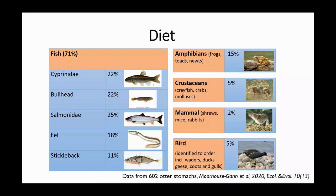Prey availability will also impact their density. From otters found dead, we've examined the prey remains in their stomachs to look at what they're eating. Fish make up a large proportion of their diet — on average 71% — but they are a generalist predator, so amphibians, crustaceans, mammals, and birds are also important. They take what is locally abundant, and that might vary seasonally and by location. For example, when frogs are congregating to breed, the proportion of frogs in otter diet increases quite a lot.